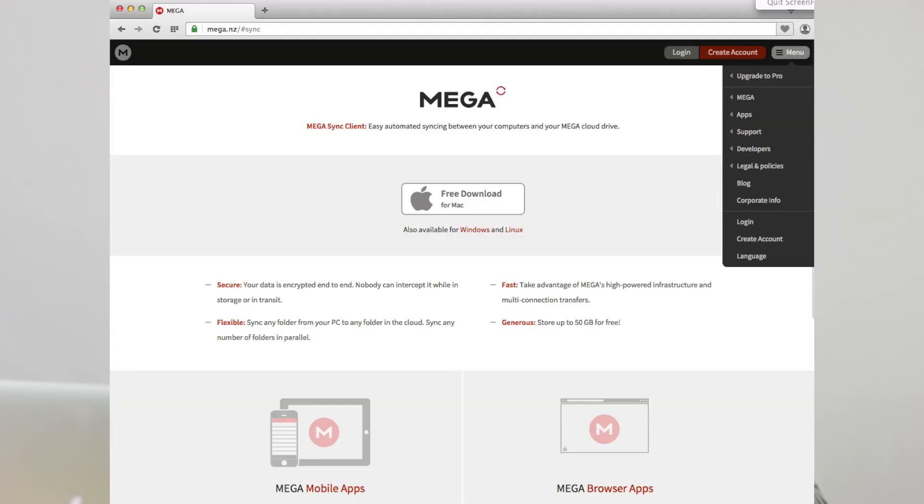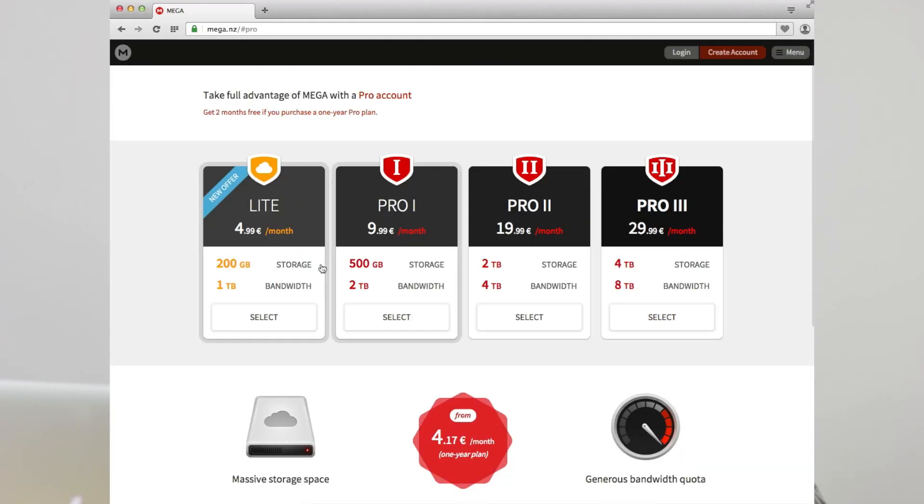And did I mention you get 50GB for free? Yeah, you do. The paid tiers for Mega start from $99.99 per year for 500GB.